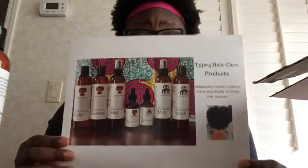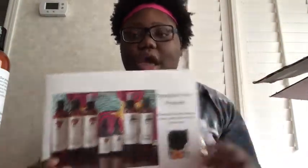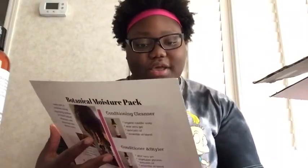There are actually more products, but there is for him and her. I have the 'her' set obviously. So I did get the conditioner and styler, conditioner cleanser, hair growth mist, and edge and hair growth oil — which I'm so happy to try.